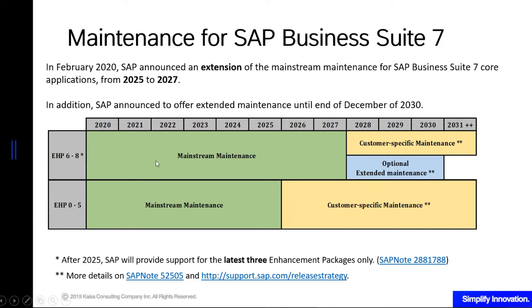As you can see in my diagram, for EHP zero — also called ECC6 with no EHP — up to EHP 5, you only have until 2025. But for the latest three EHPs, you have until 2027. After that period, you will automatically be converted into a customer-specific maintenance agreement. More details on SAP note 52505. If you are on EHP 6, 7, or 8, you are given optional extended maintenance of three years up to 2030. Beyond that, everybody will be on customer-specific maintenance.